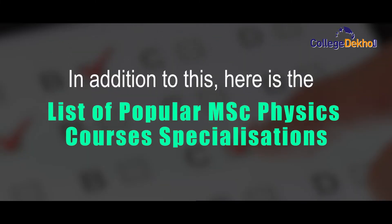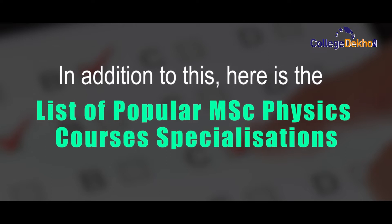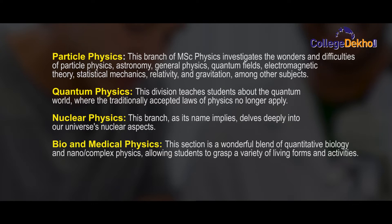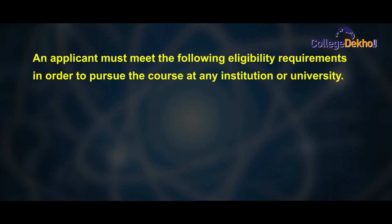Here is the list of popular MSc Physics specializations: Particle Physics, Quantum Physics, Nuclear Physics, Bio and Medical Physics, and Geophysics.